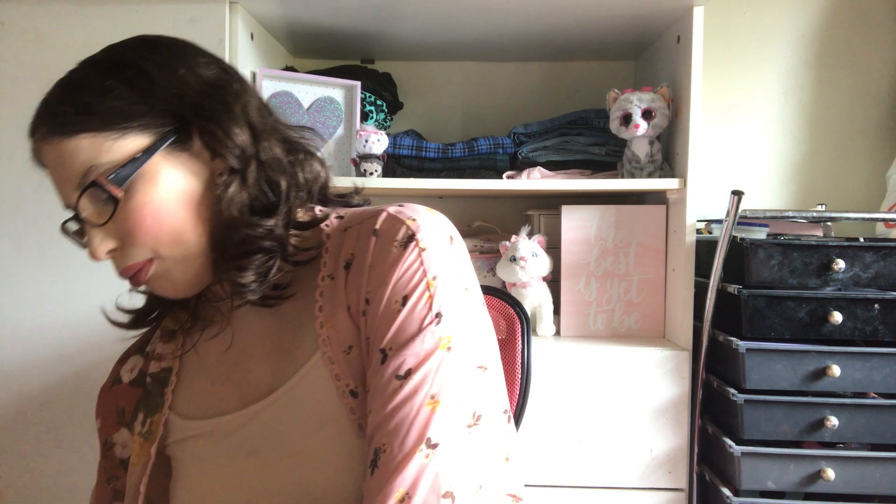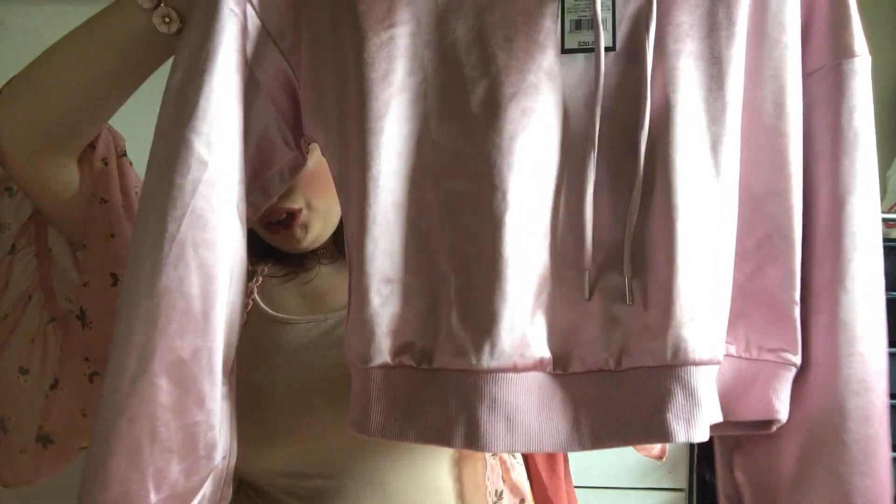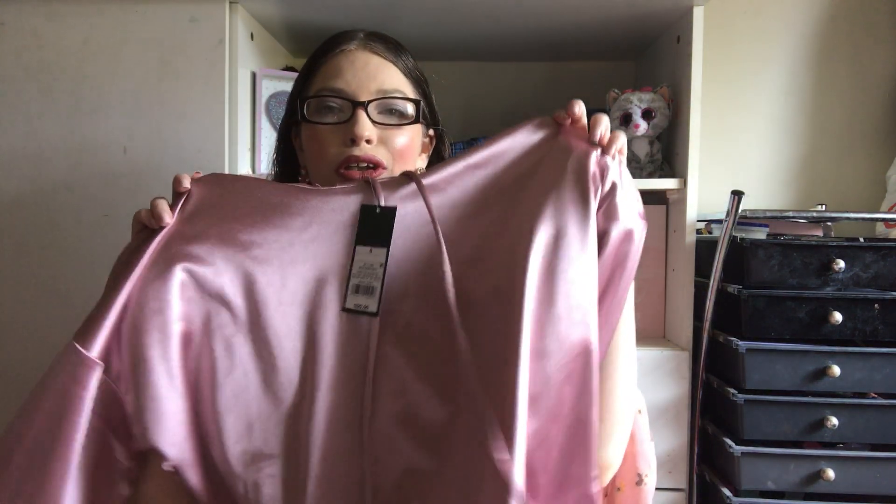The next two pieces are from Wild Fable, which I am obsessed with. This one I got on sale online — I think they're discontinuing it or it's out of stock. It's a beautiful satin metallic-looking pink hoodie sweatshirt top. It has these cute little cinched sleeves and it just feels so comfy and looks so pretty. Here's what it looks like — it's not really sunny out today but here's the little hood and the cute drawstrings. This little hoodie is simply just darling and I can't wait to wear it.